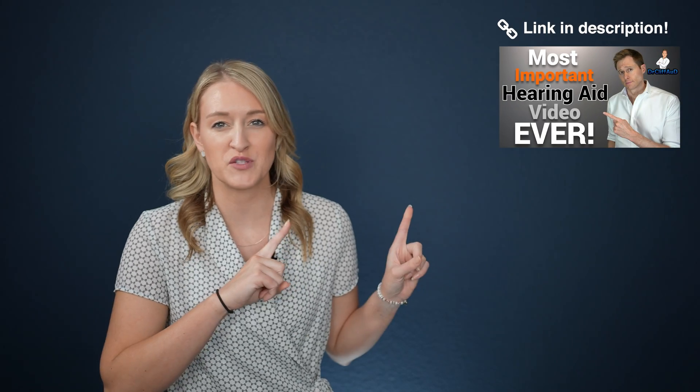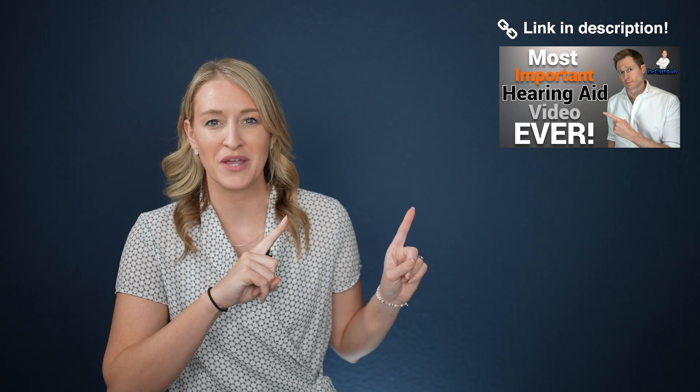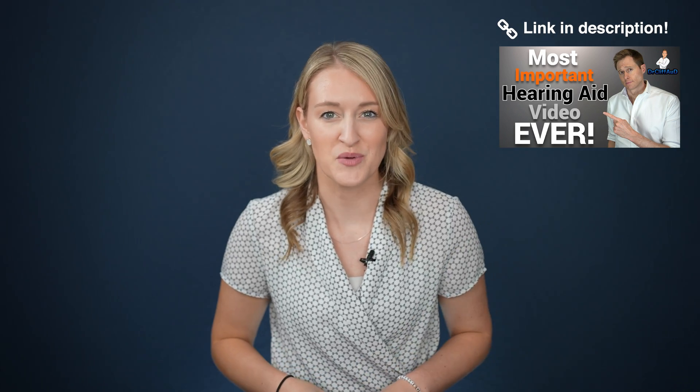One form of verification is real ear measurement, which can be used to verify that your hearing aids have been programmed to meet your hearing loss prescription. This is a critical component to ensuring that your hearing aids are programmed correctly, and you can learn more about this procedure in depth in a video linked in the description below. Other forms of verification include speech testing in quiet and in noise, both with and without your hearing aids, to analyze performance.